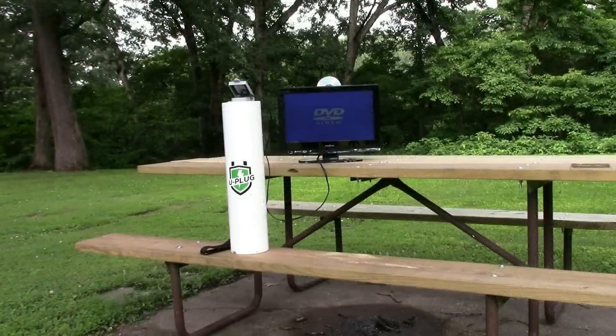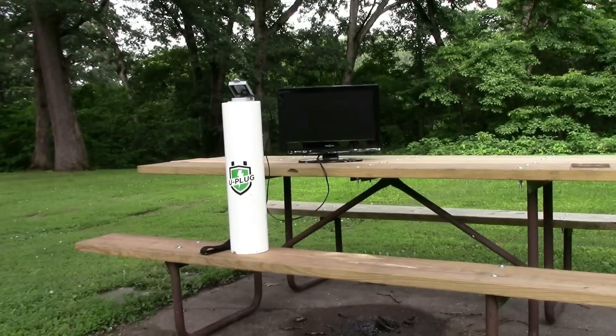U-Plug Green is a lightweight, portable generator that is 100% green. Made of the highest quality materials that are made in the USA, we can power the most delicate electronics or most household equipment used in everyday life.